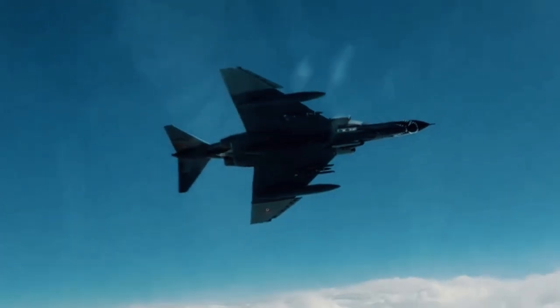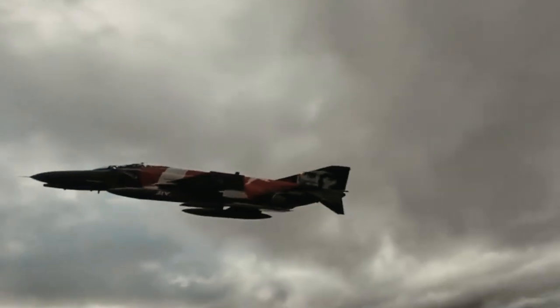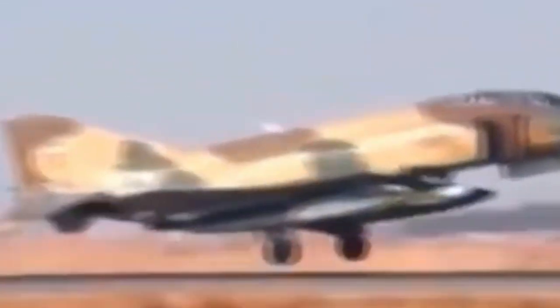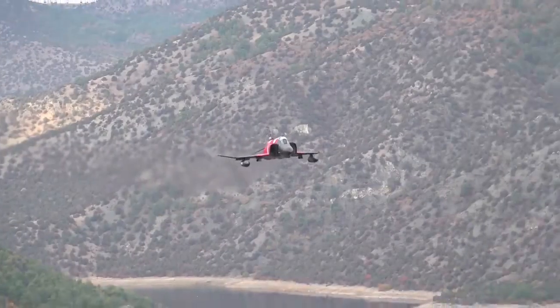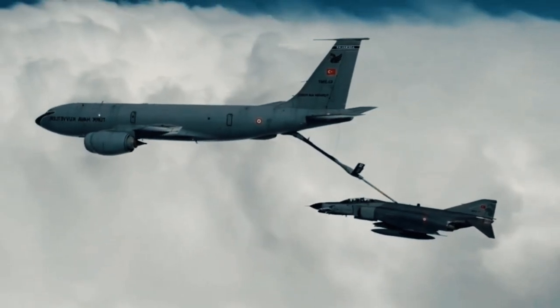Turkey's decision to revive the F4 Phantom has attracted international attention. While some analysts considered it a temporary measure, many saw it as a symbol of strategic independence. This move sent a clear message: Turkey would not allow external political restrictions to limit its air power capabilities. At the same time, the program strengthened Ankara's deterrent posture. The return of the upgraded F4 squadron to active duty served as a tangible reminder that Turkey maintained a robust conventional strike capability, even during a transition in its fighter fleet structure.